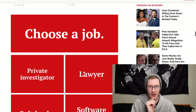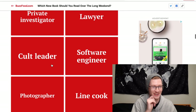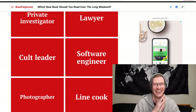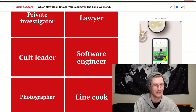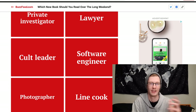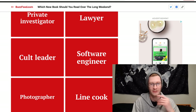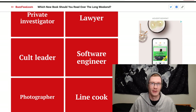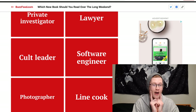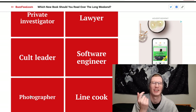Choose a job: Private Investigator, Lawyer, Cult Leader, Software Engineer, Photographer, or Line Cook. Should I choose cult leader? No. I'm kind of a software engineer already as a web developer. Lawyer — I'm really bad at arguing. I lose almost every argument even when I'm right. I'm a horrible cook. So it's Private Investigator or Photographer — I think Photographer. That'd be fun.